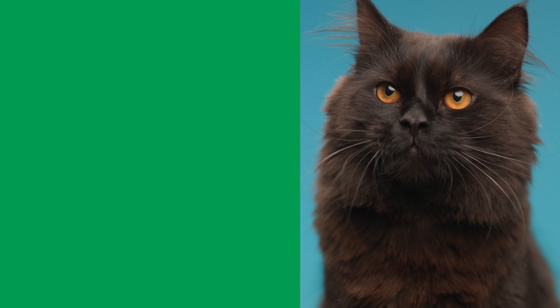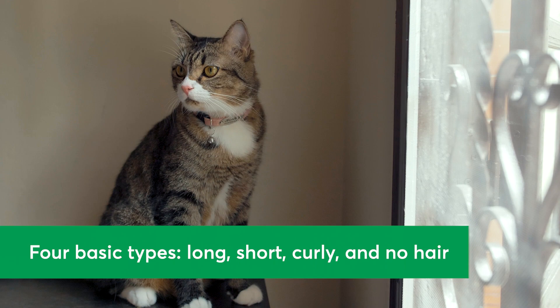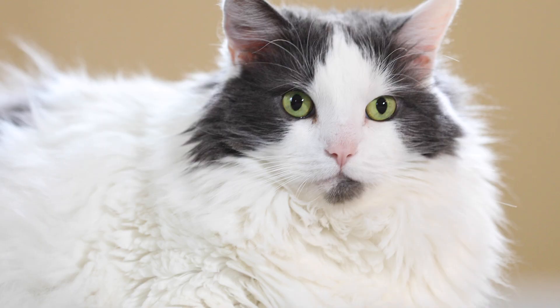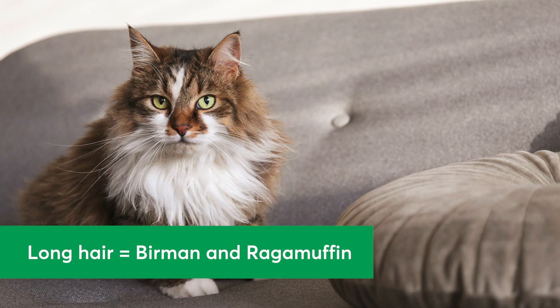3. Coat Length and Texture. There are four basic types of coats cats can have: long, short, curly, and no hair. Since recessive genes and specific mutations cause these differences, your cat's coat may be a helpful indicator of their breed mix. Long hair breeds include Burmin and Ragamuffin. Cats with short hair might be Bengal or Epsteinian.